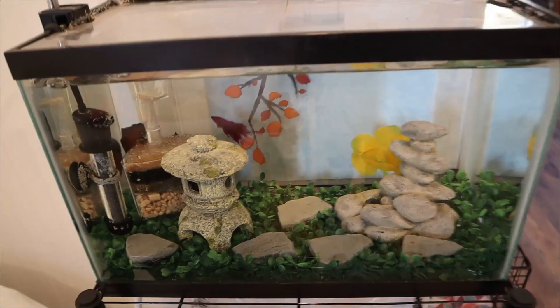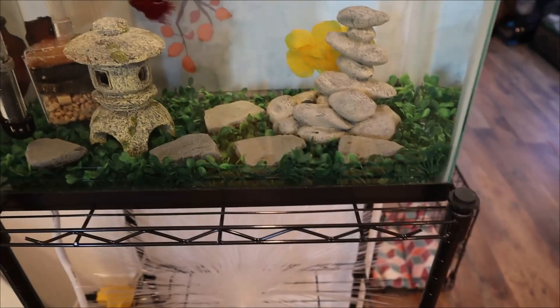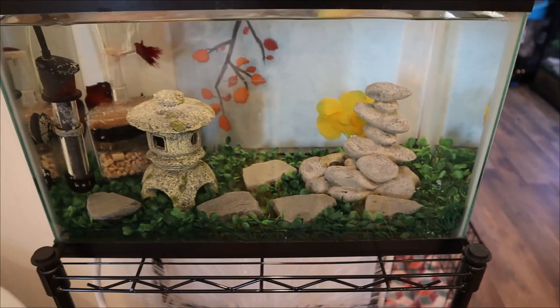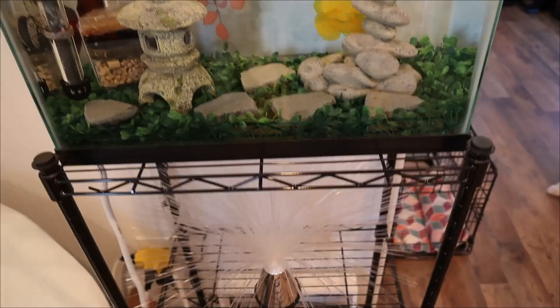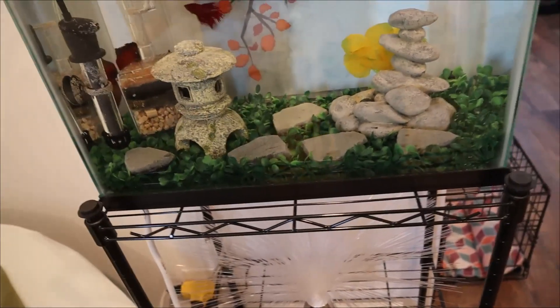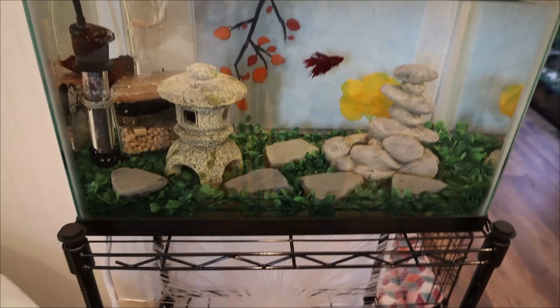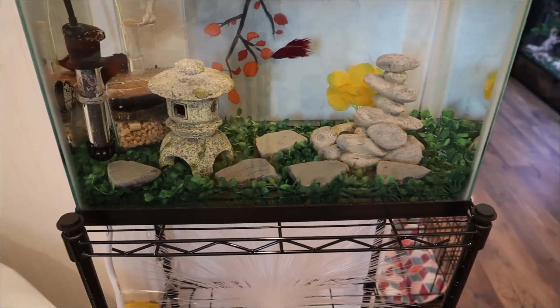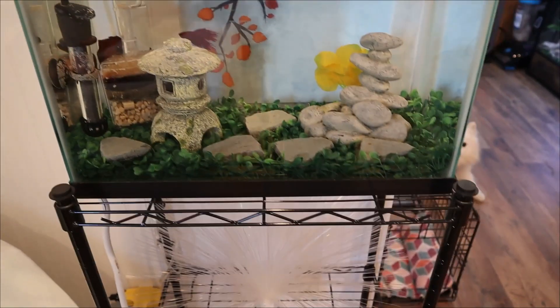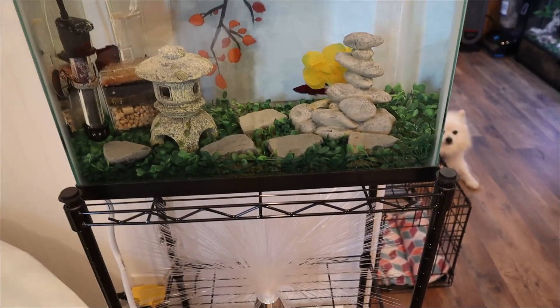This is Rudolph, by the way. He is still doing okay. He has fin rot, which I tried getting rid of with salt baths, but they weren't really doing anything, so I stopped. I haven't bought medicine yet because it's just really expensive and I kind of just want to wait and see if it gets any worse before buying medicine. But he's still very active and healthy.